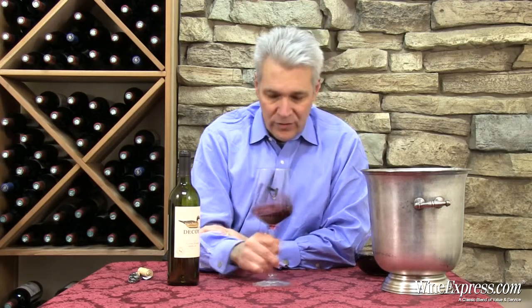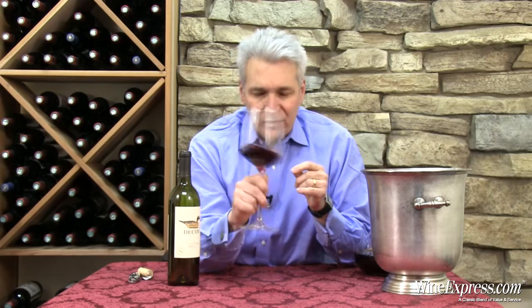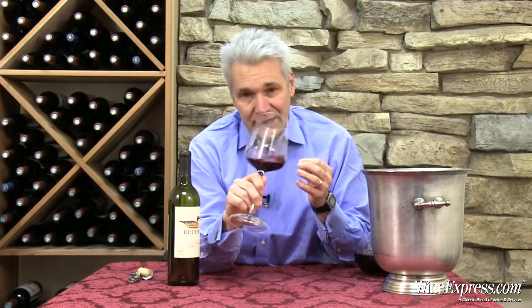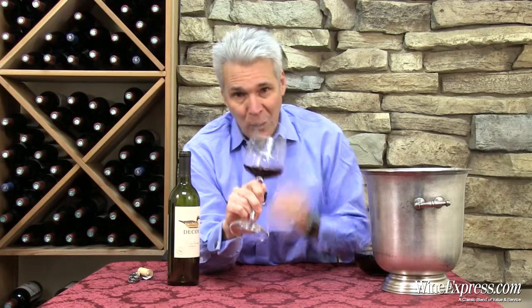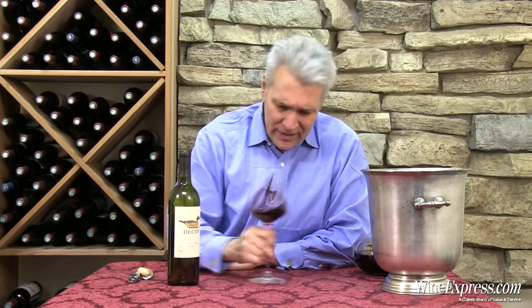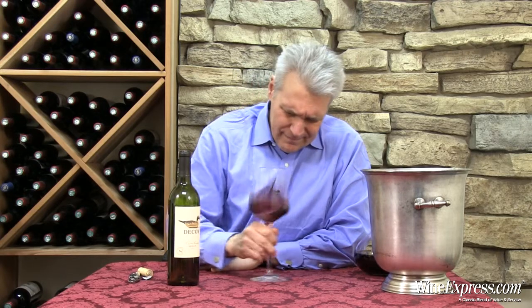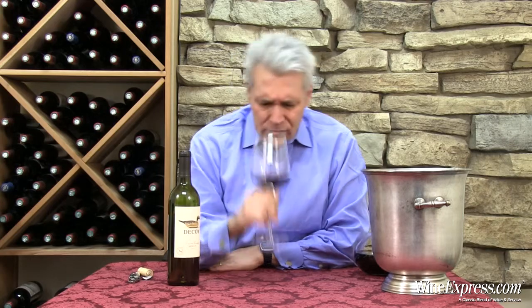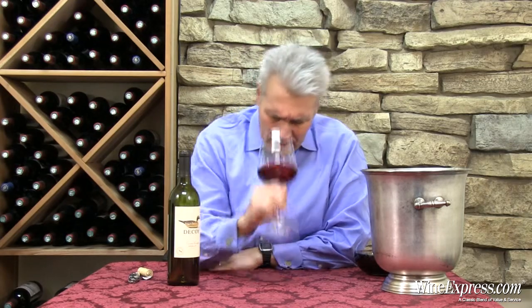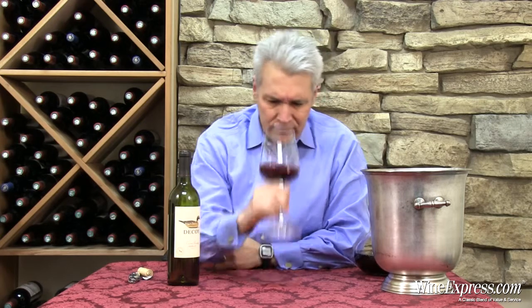Wow, really nice nose on this. Of course, they have access to a lot of great vineyard growers, a lot of good fruit, and they clearly know what they're doing when it comes to Merlot. The nose is really nice berry — strawberry even — blackberries, a little bit of vanilla. It's really kind of nice and ripe.